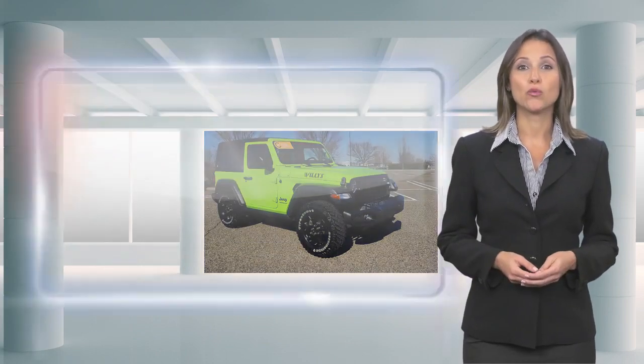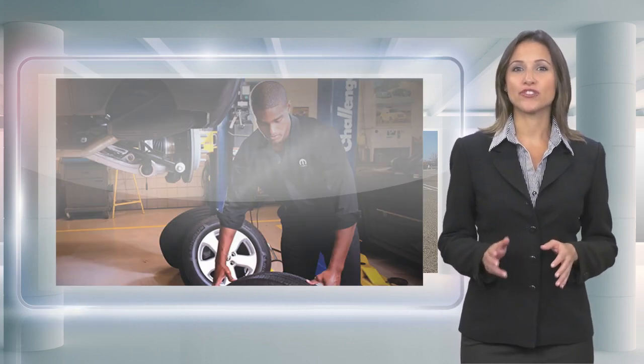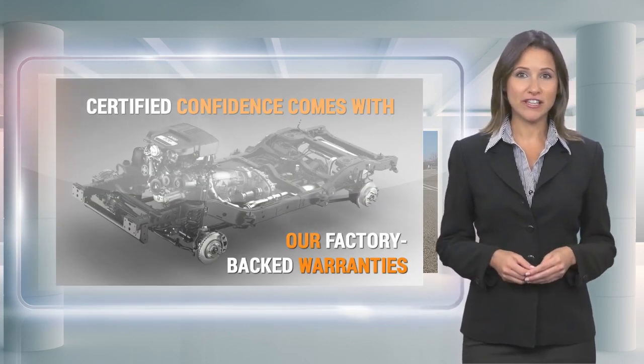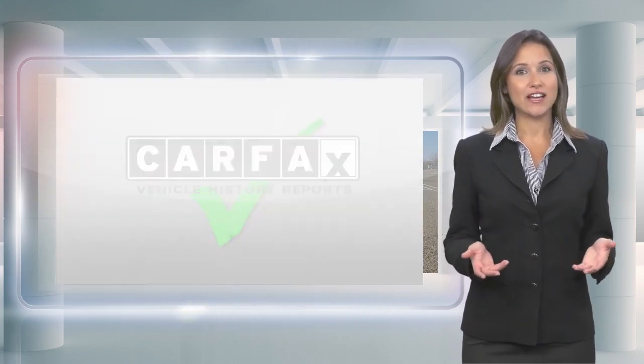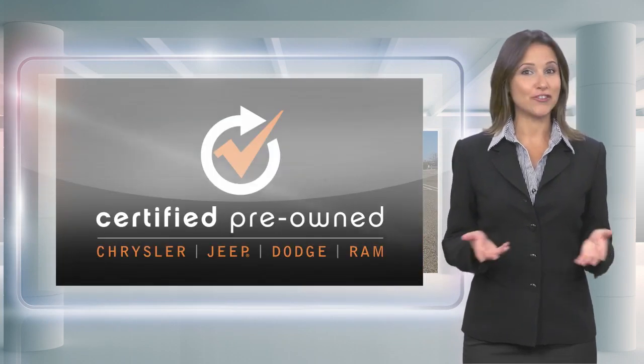Our certified vehicles pass a stringent certification process that guarantees only the finest late-model vehicles become certified. With a Chrysler-certified pre-owned vehicle, you have far more than just a used vehicle. You're certified!